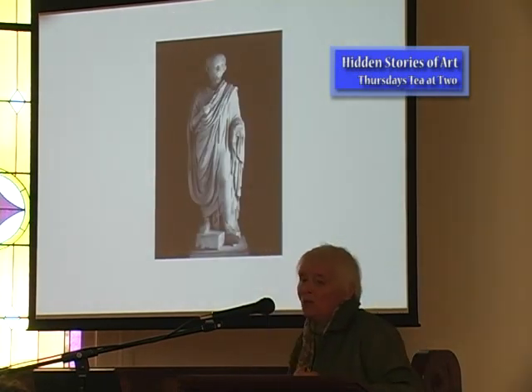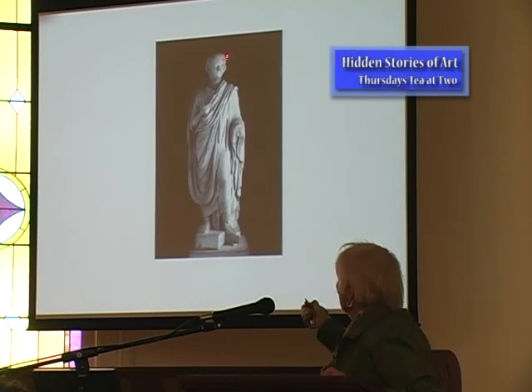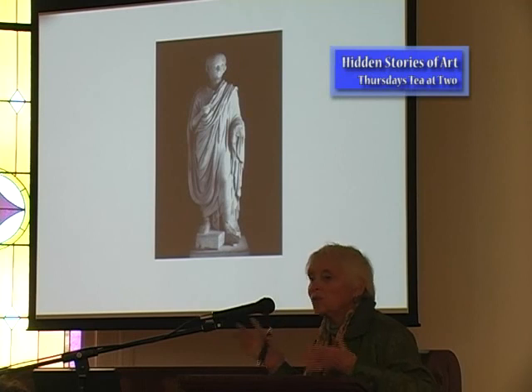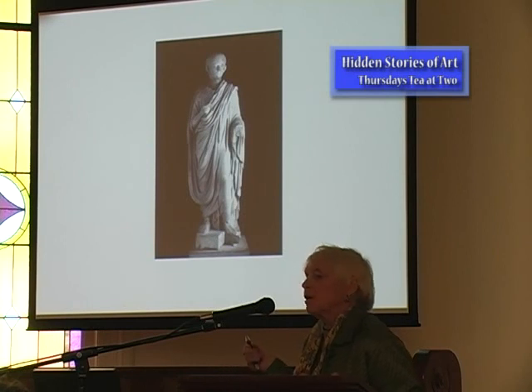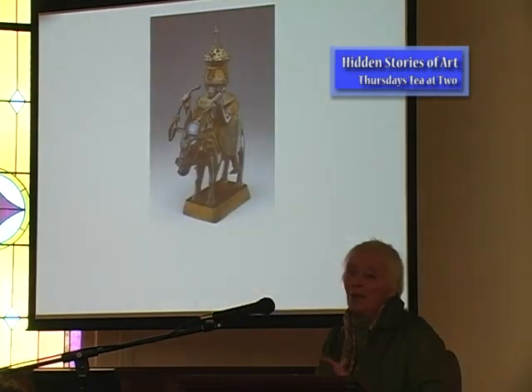Then there's a Roman togate statue identified as Nero. The curator explained the identification: his distinctive haircut, pointed fox-like chin, ears that stick out — all typical of Nero sculptures. This is called a togate statue; Roman boys at age 13 were given a toga to wear. So whenever I hear anyone complaining about teenagers, I say — how would you like to have Nero for a teenager?